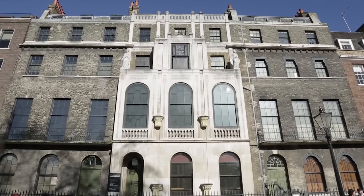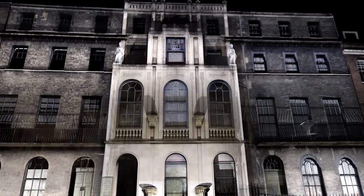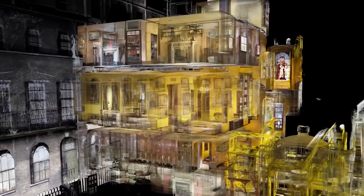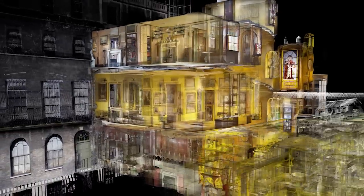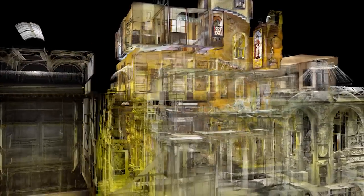Sir John Soane's Museum in Lincoln's Inn Fields is a magical place, filled with magnificent spaces and intricate architectural details. It's home to an extraordinary collection of paintings, sculptures and artefacts from all over the world.